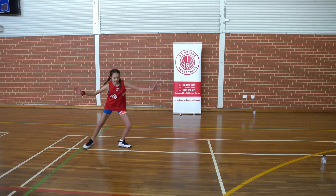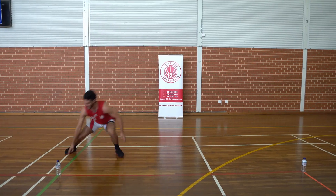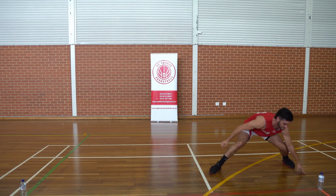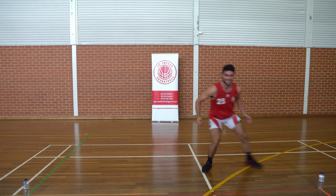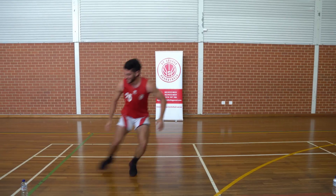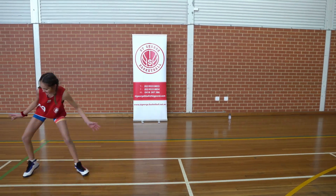Ready? Let's go. 10 seconds. 20 seconds. That's 30. We have 10 seconds left. All right, hold there.